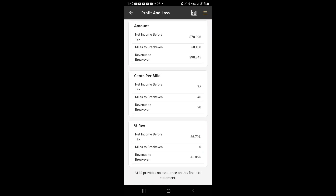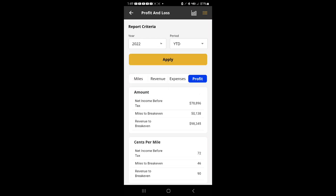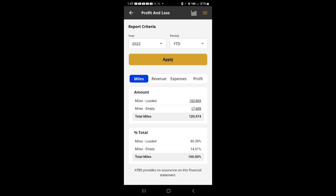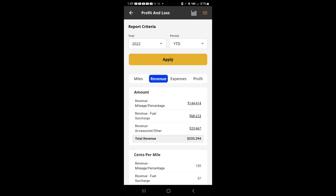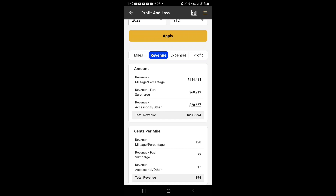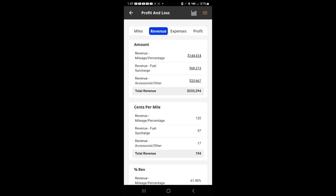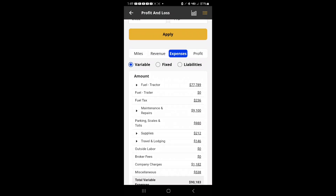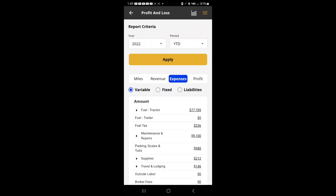Now we're going to compare this to 2022. Here are the loaded, empty, and total miles, and then the revenue and total revenue. This was a lot better year — my first year out and my last year are pretty close, but 2022 was the standout. I think everybody had a really good 2022. For expenses, I had about $9,000 in maintenance for that year.